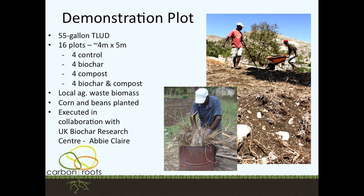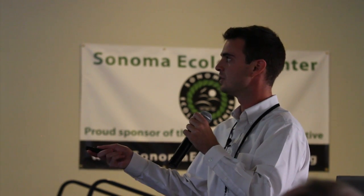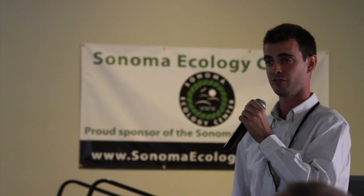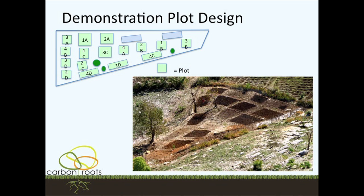Moving on from my thesis, which ended with these recommendations — now Carbon Roots comes in and we actually implement everything that was part of that action plan. We built a demonstration plot, converting biomass — all agricultural waste in rural Haiti: palm fronds, corn, beans, rice. We make it an organizational rule to never use hardwood, since they have only 1 to 2 percent tree cover left. We had 16 plots: 4 control, 4 biochar, 4 compost, and 4 biochar-and-compost. It was all executed in collaboration with the UK Biochar Research Center and Abby Clare, who was integral in helping us put this together. We planted corn and beans, and the plots were randomly distributed on land that hadn't otherwise been used.